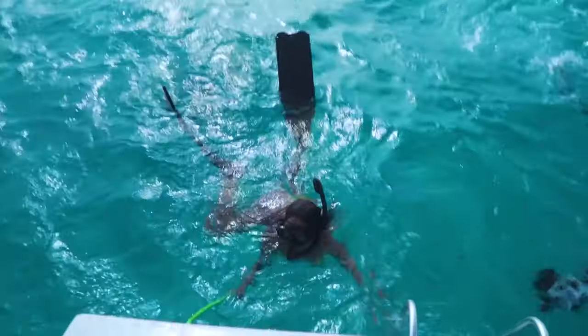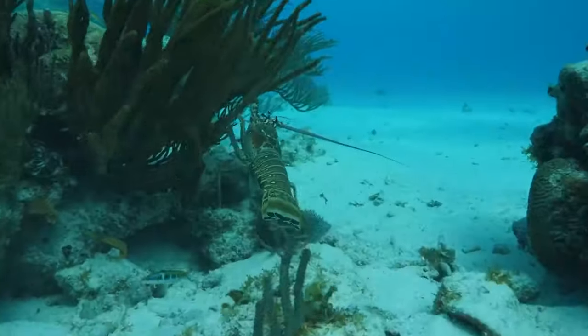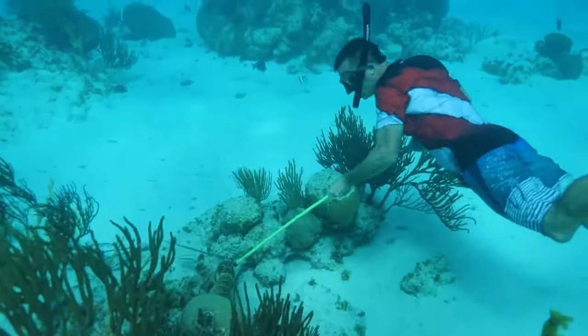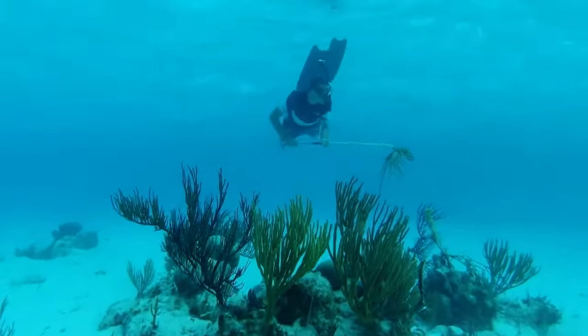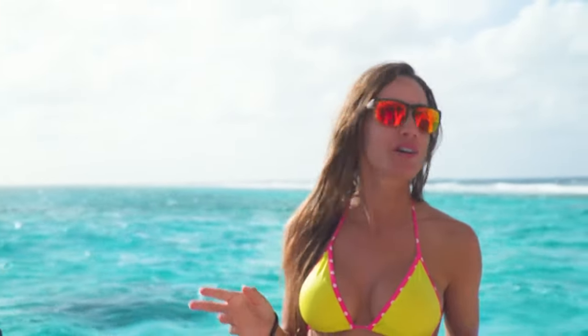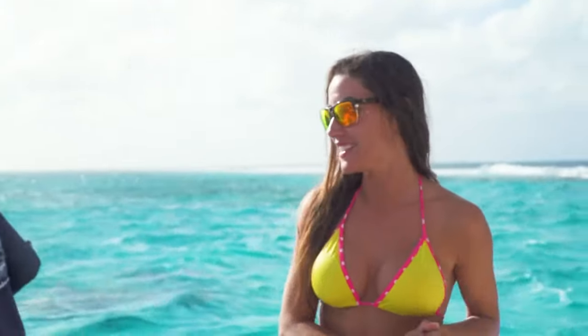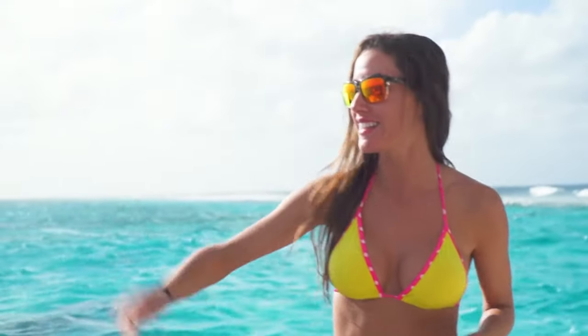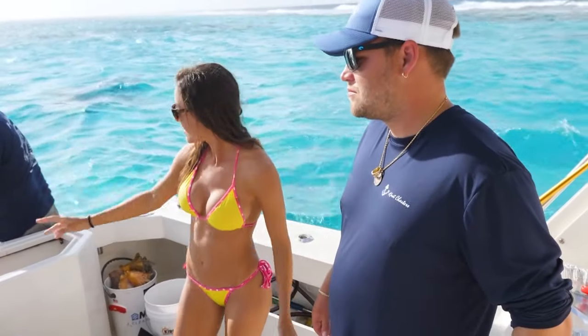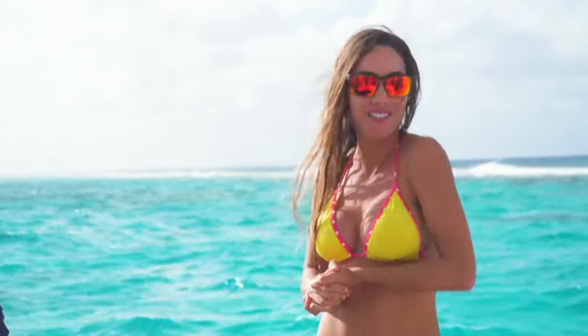After we had plenty of conch and lobster for us and the crew to eat for lunch, we got back in the boat and started cleaning the conch. We caught a few lobsters and conchs today with Andrew here at Why Not Charters. Now we're back on the boat — he has the grill set up right here. We're cleaning the conch and we're going to have some grilled lobster and conch.